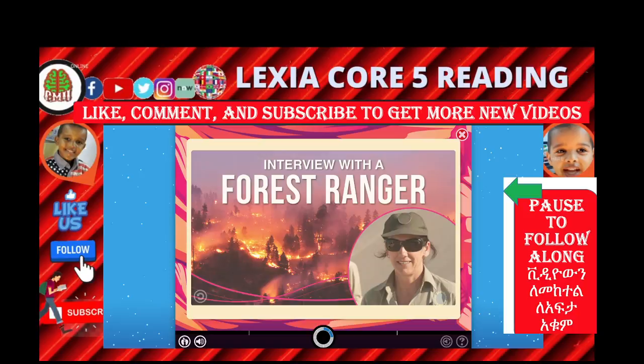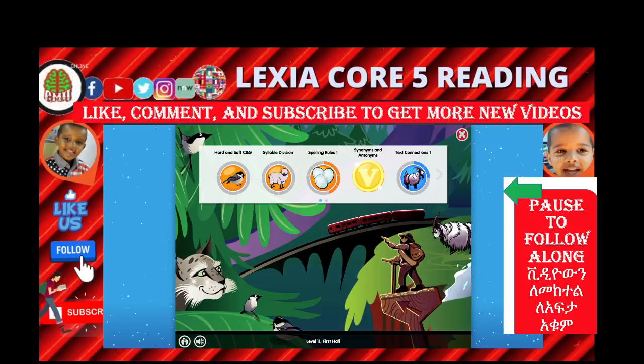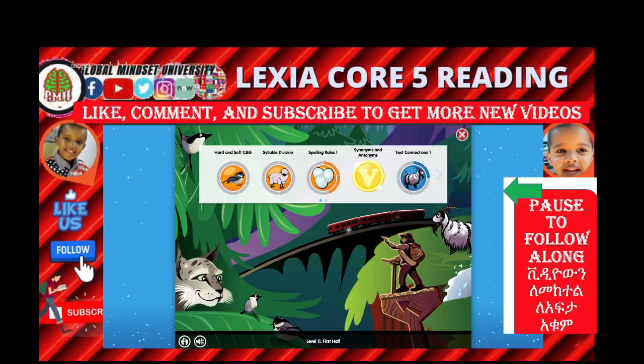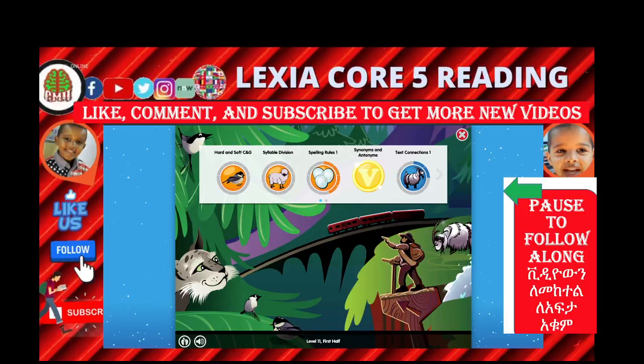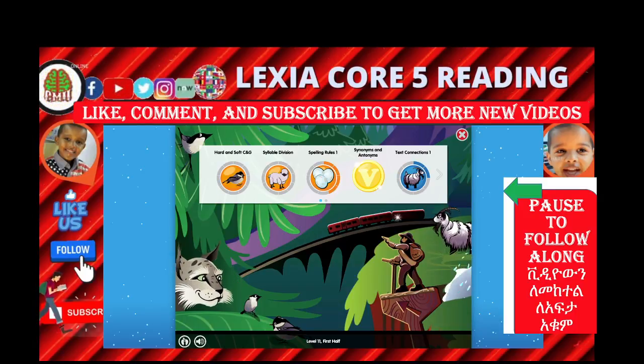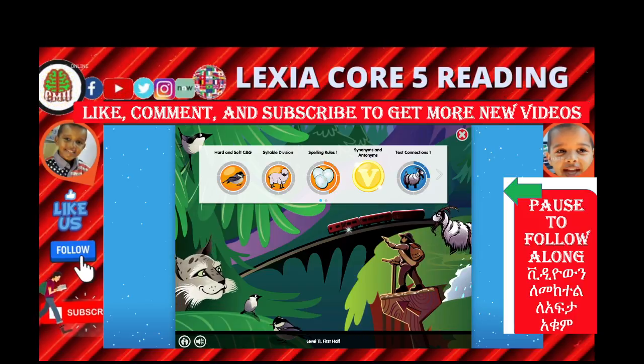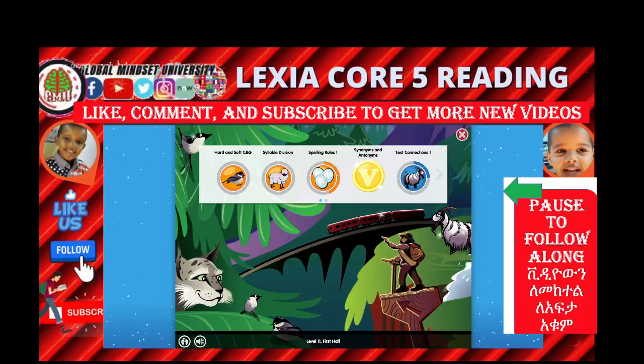Ladies and gentlemen, thank you so much, Mahfuz, for doing a good job. We'll see you on the next episode. What Mahfuz did is a text connection — you read a passage and connect the dots. You read a given passage and then answer from it. Every tree has roots. The main purpose of the root is to hold the tree to the ground, and also to give water and food. The food is taken from the ground and passed to the stem or trunk and to the leaves. The main purpose of the leaf is to make food for the plant, using sunlight. When you get water from the ground and with sunlight, the leaf can produce food. That's what text connection means — connecting the text and understanding. That's what we did in the first half of Lexia Core 5, level 11.